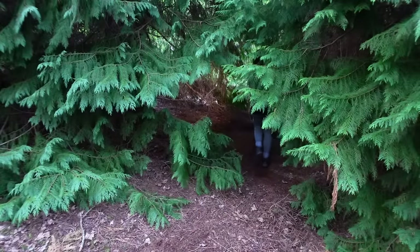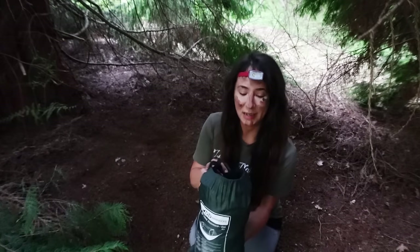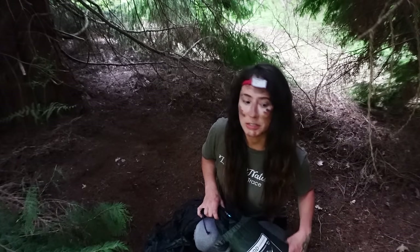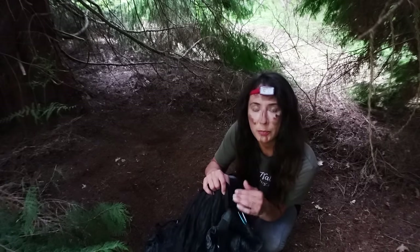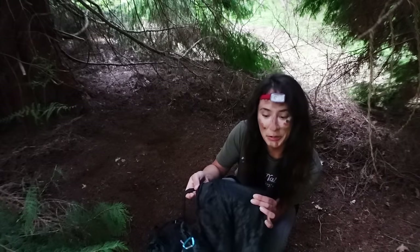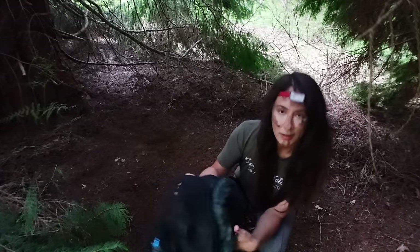So this is my DD travel hammock bivvy. I don't tend to use it a lot because it's really big and heavy, but in this sort of situation it's ideal because it's got a waterproof base so I can just lay it on the ground with the bug net. So it'll keep all the bugs off me — it'll be perfect.